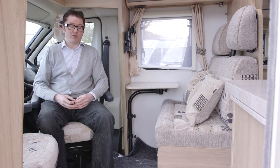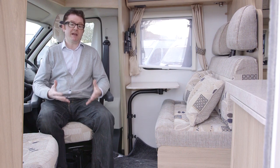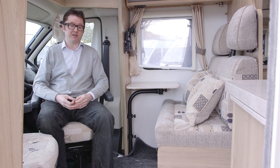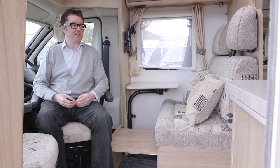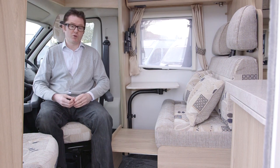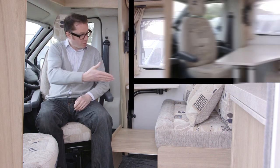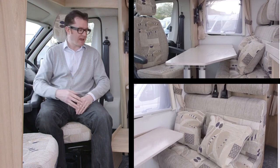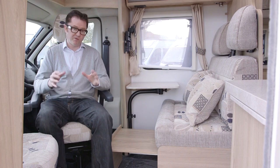With two extra belted travel seats up here in the dinette, the 125 can definitely cope with four people during the day, and make that three for overnight thanks to a single bed that can be added here. You just pull out this section, rotate the driver's seat, add a filler cushion stored in the wardrobe, and hey presto, another berth. You can also get four people around the table — spin the cab seats and add the extended section that stores in the bedroom.